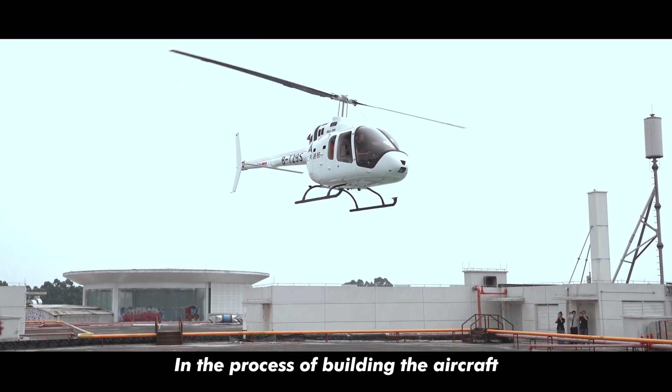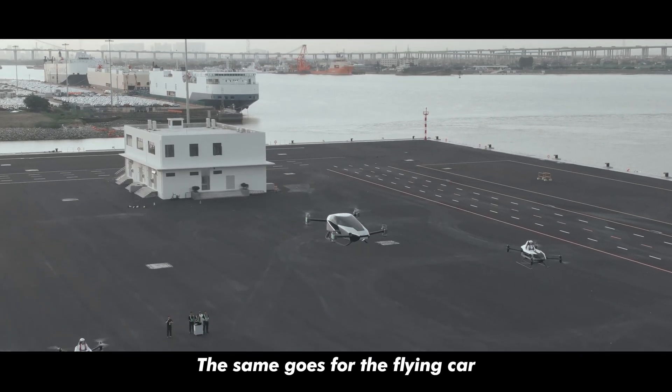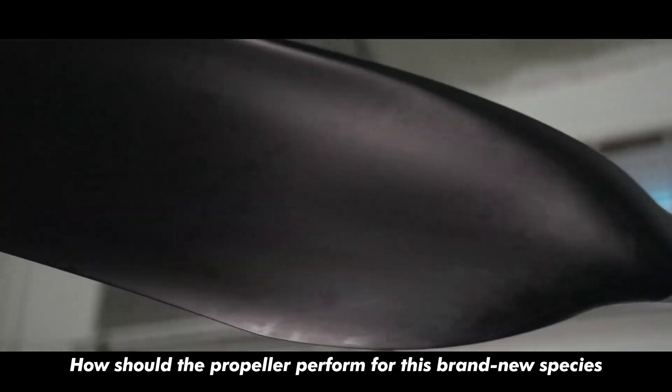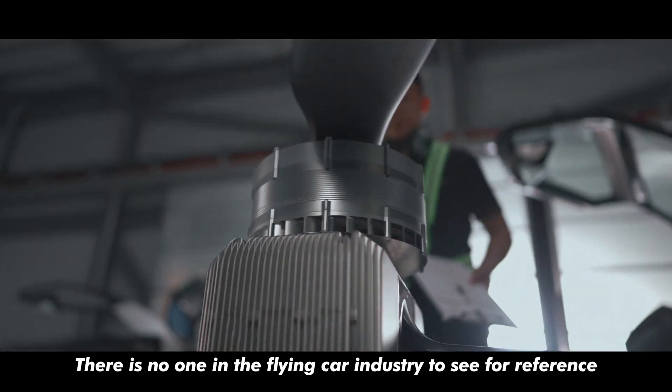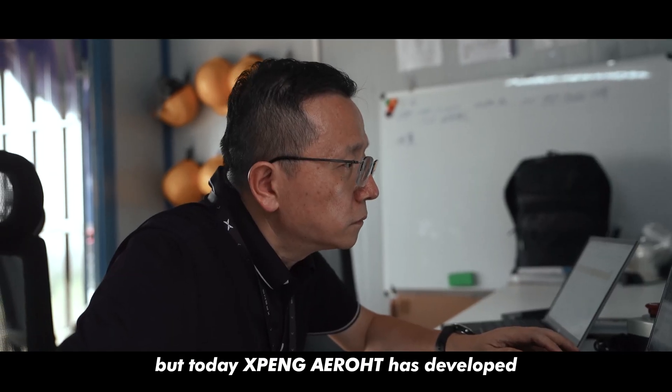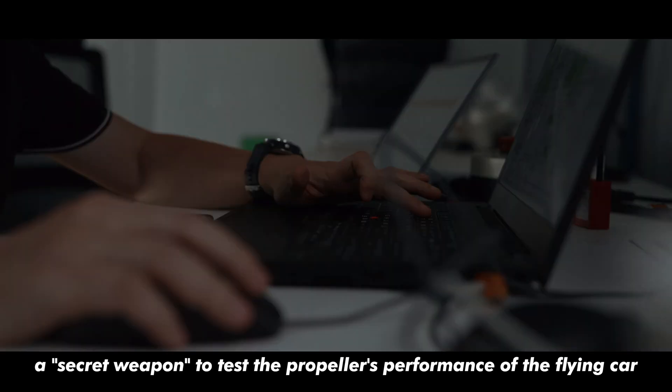In the process of building the aircraft, testing the propeller's performance is a significant step. The same goes for the flying car — how should the propeller perform for this brand new species, and how can we test it? There is no one in the flying car industry to see for reference, but today Xpeng has developed a secret weapon to test the propellers' performance of the flying car.